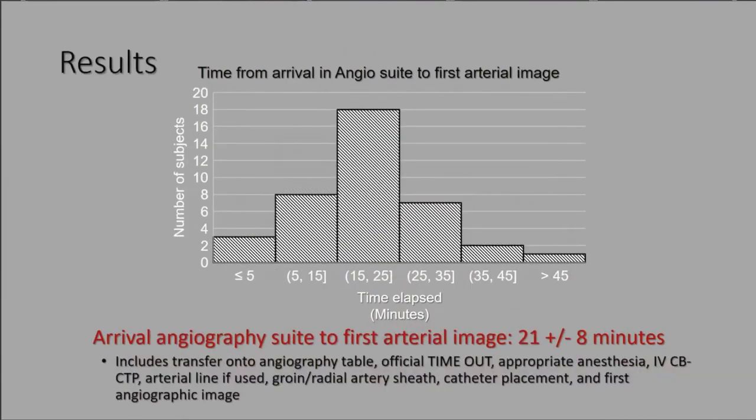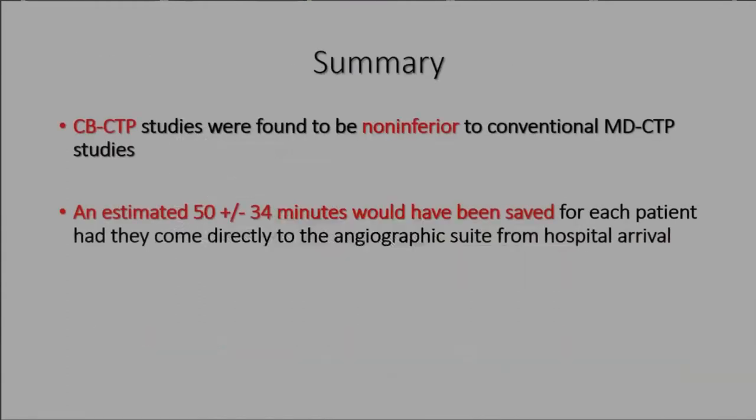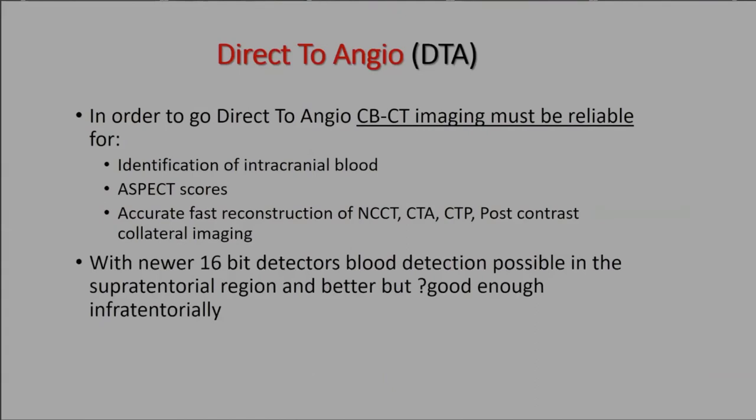From angio suite arrival to first arterial image averaged 21 minutes. That includes getting the patient on the table, timeout, anesthesia, IV cone beam CTP acquisition — which takes about a minute — sheath placement, catheter placement, and first angiographic image. The phase one summary: cone beam CTP images were not inferior to conventional multi-detector images, and we could save anywhere from 30 minutes to almost an hour by bypassing the ED.